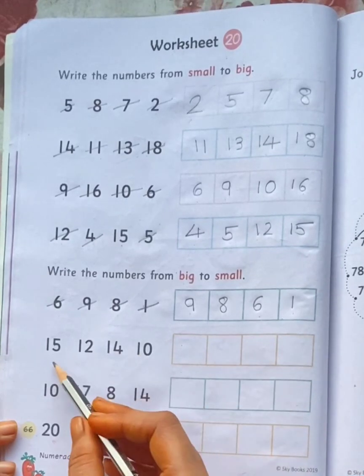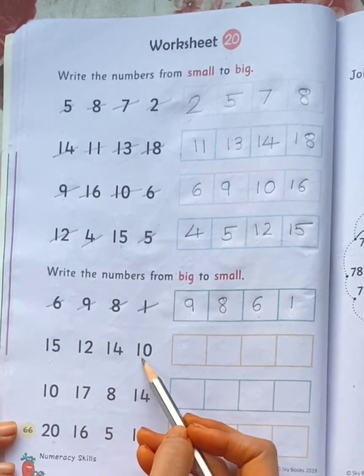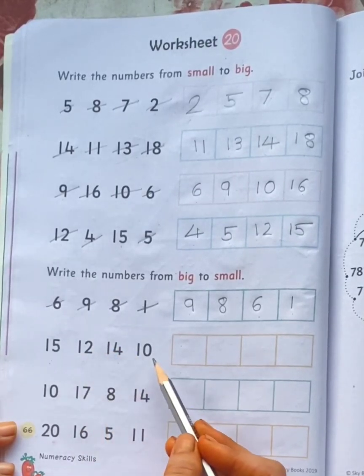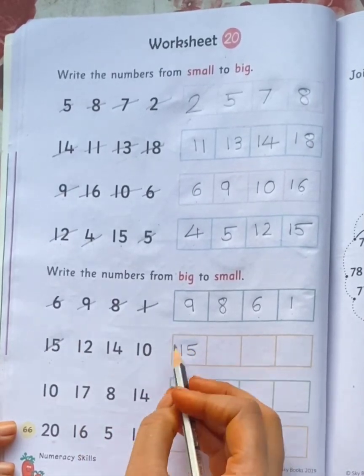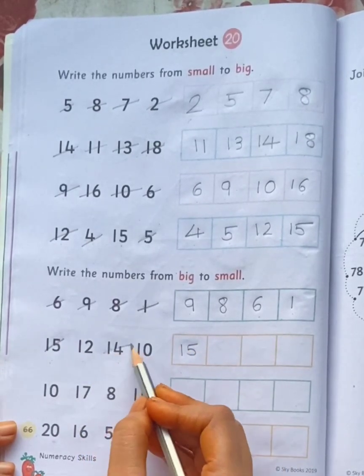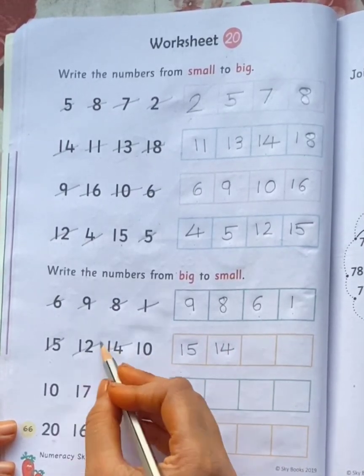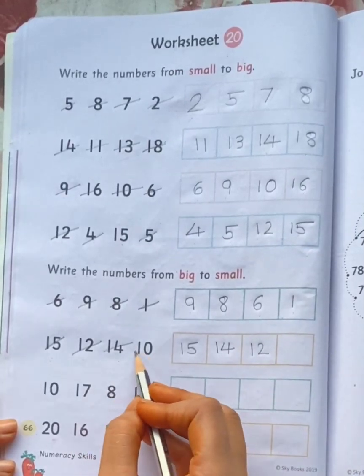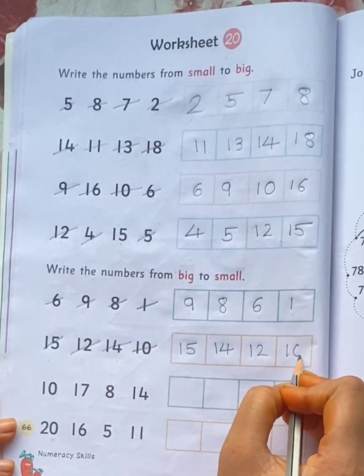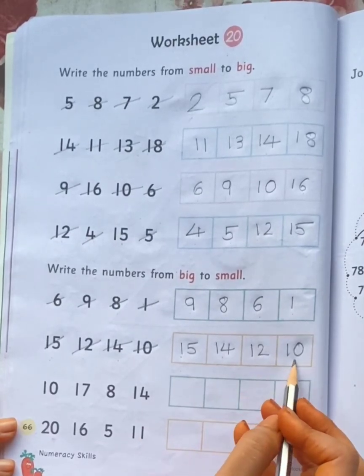Now look at these numbers: 15, 12, 14, 10. What is the big number here? 15. What is the next number? 14. Then 12. And the last number is 10. So: 15, 14, 12, 10.